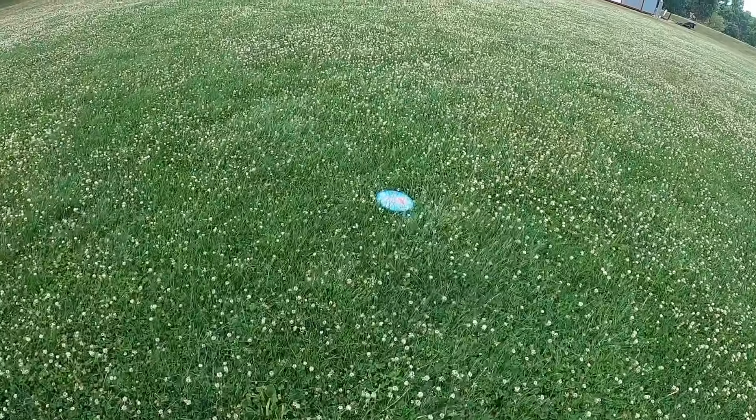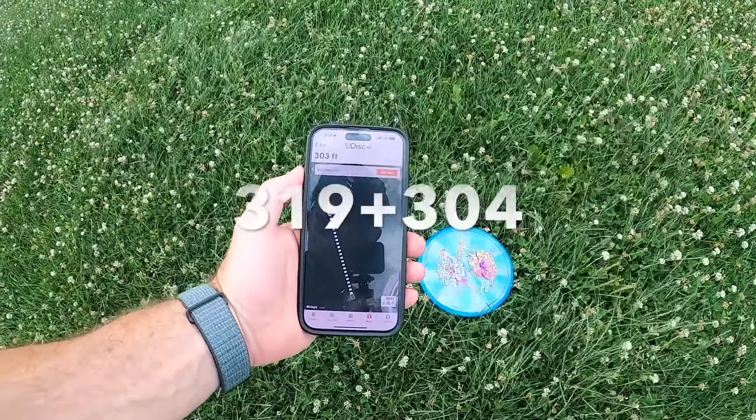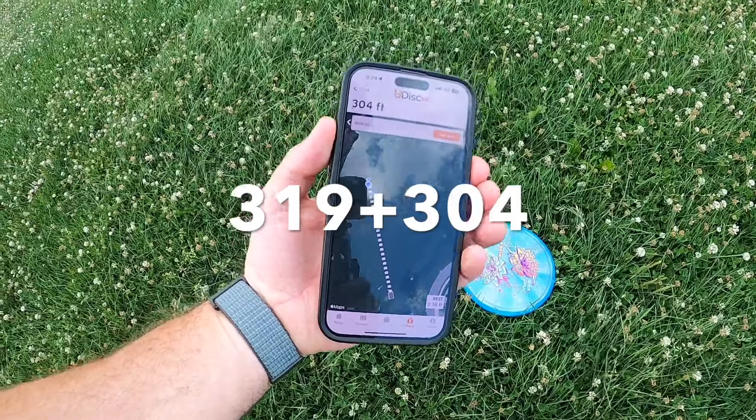Looks like here's my Hex. Not even as far as the Envy, but still solid — 303, 304 feet.